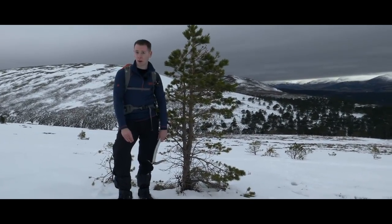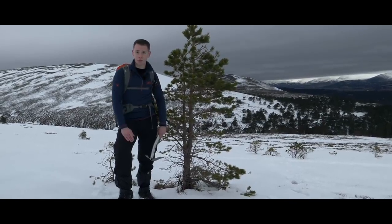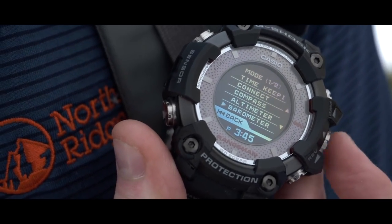There's also a built-in barometer, which informs you of approaching weather fronts, as well as a thermometer which provides you with the temperature around you. To access the thermometer, simply press the lower left button, scroll down to barometer, and select.